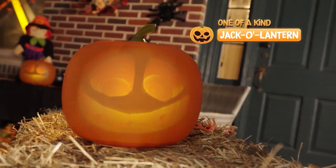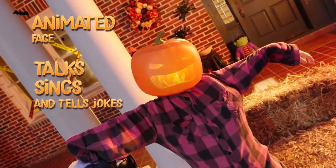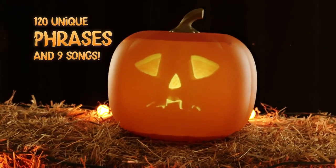Jack is a one-of-a-kind jack-o'-lantern that comes to life with an animated face that talks, sings, and tells jokes. What's the matter? Haven't you ever seen a talking jack-o'-lantern before?